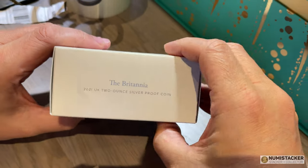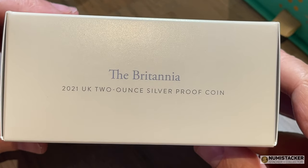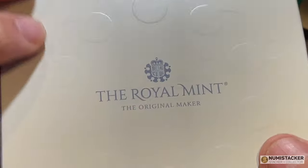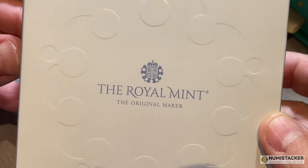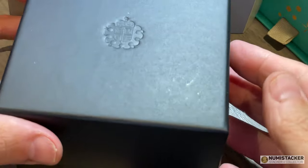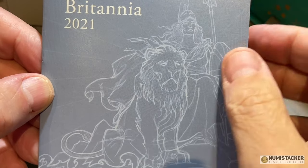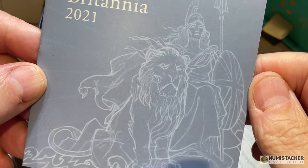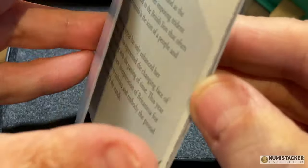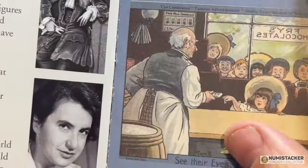It's a Britannia, and it's not really Britannia season — Britannias came out months ago, and yet this week a new Britannia was launched by the Royal Mint. How do you explain this? What on earth is happening at the Royal Mint, and what is so special about this coin? Why was it produced so late, given that all the other Britannias came out many moons ago, and we're almost ready now to welcome in Britannia 2022.